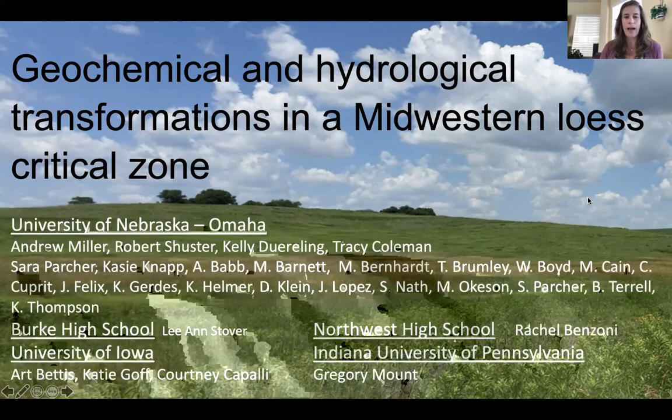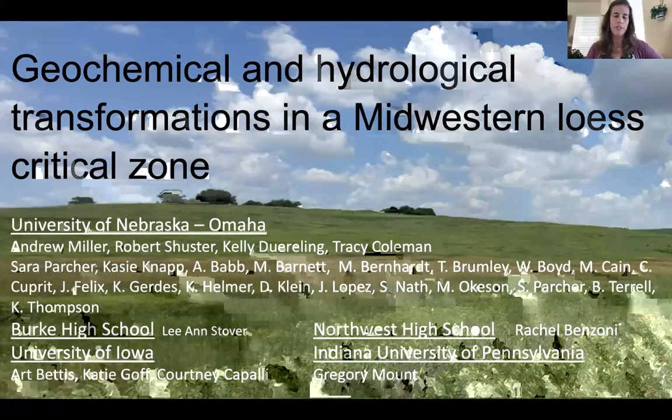This has been highly collaborative work. Working with the University of Nebraska at Omaha with Dr. Andrew Miller, a chemist, as well as others in the geography geology department. Many students have helped collect samples and monitor these sites, even some high school teachers. I've also been working at the University of Iowa with Art Bettis, recently retired, and Greg Mount at Indiana University of Pennsylvania.